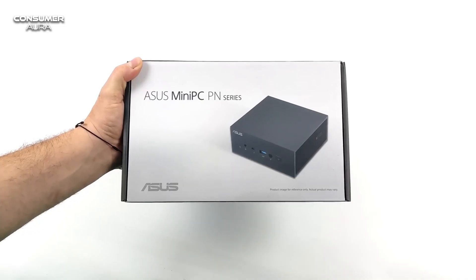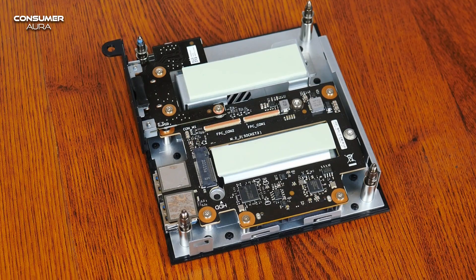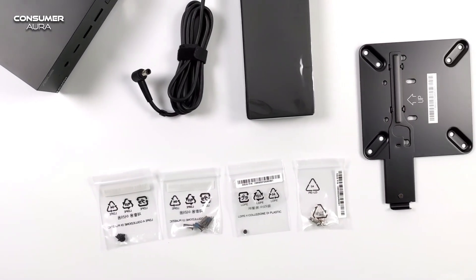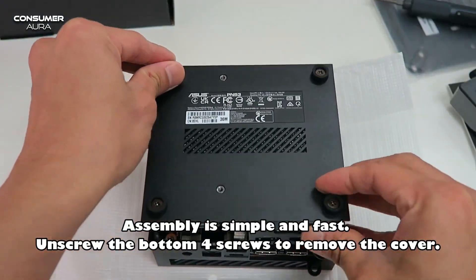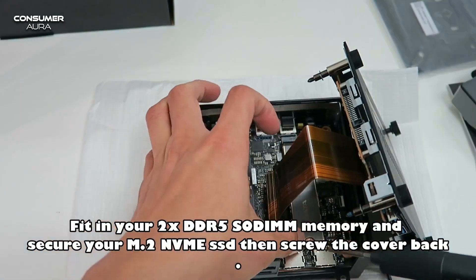It also has the advantage of extra storage with a multi-storage design that includes two PCIe Gen 4 M.2 SSDs and one 2.5-inch SSD or HDD. It's built with a cleverly designed cooling system and self-cleaning fan module.